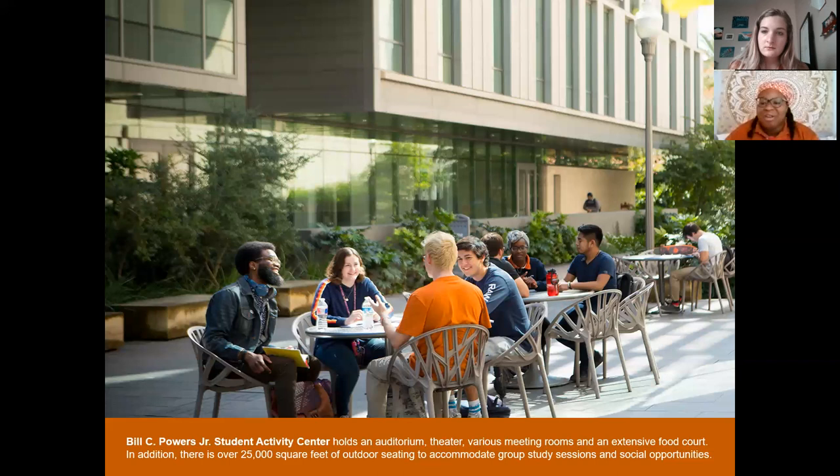Right upstairs from the MUC is the student government office. Student government is huge at UT, and if you want to get your start in student government or even become student body president someday, that's definitely the room to walk into. We also have our Gender and Sexuality Center (GSC) for the LGBTQ+ community on campus — it works like the MUC: it's a safe place, there's a library, free printing, and great conversations. They also host lots of events.